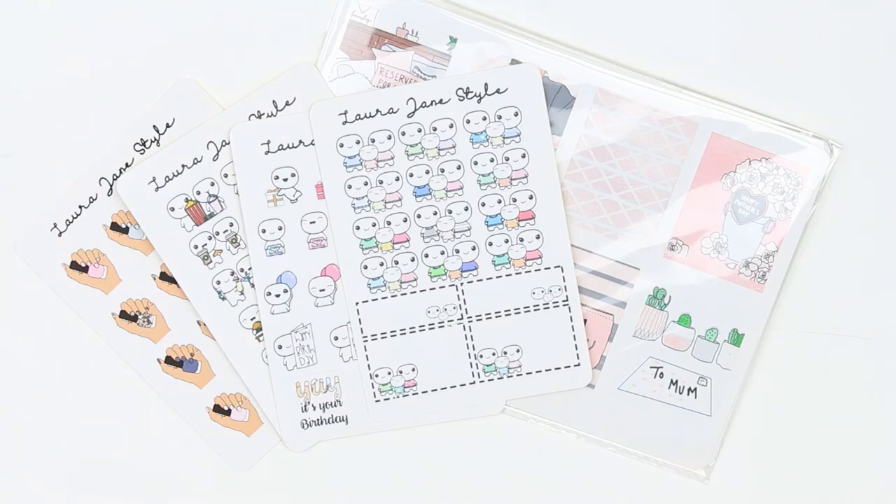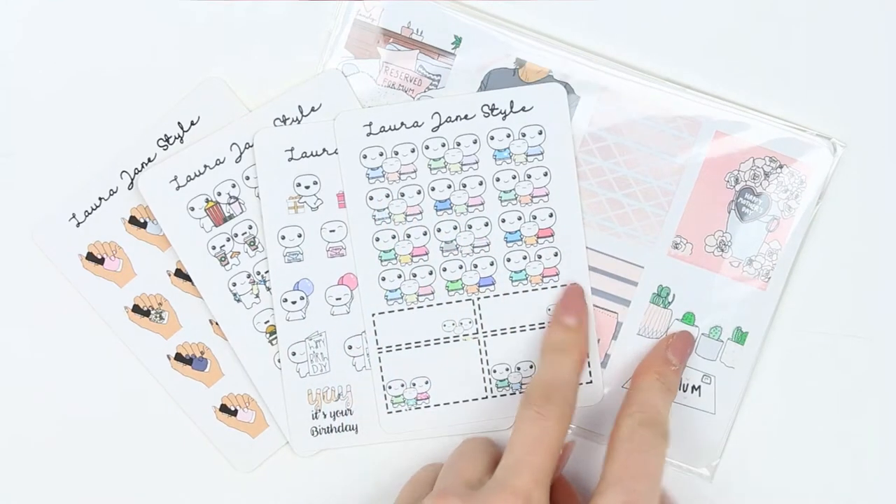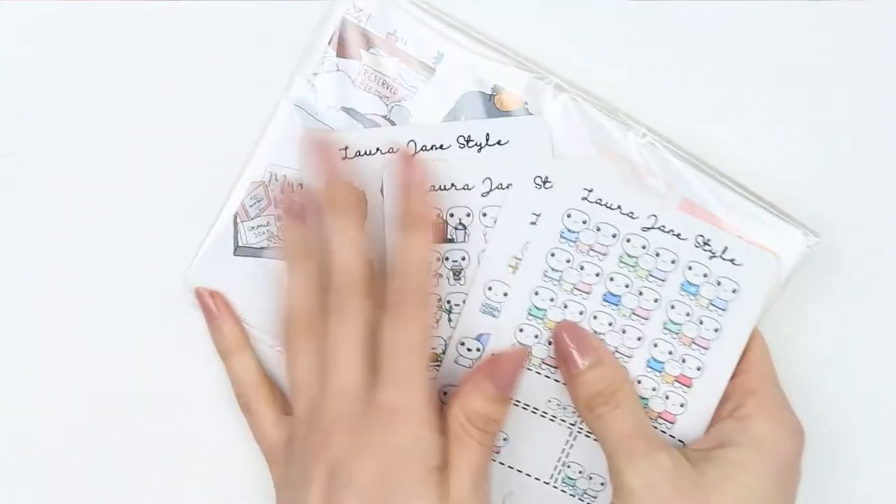Hi guys, welcome back to my channel. This week I'm going to be showing you my new releases that are coming into my shop for February. I've got one kit, I've got poppets, and I've got some functional items.